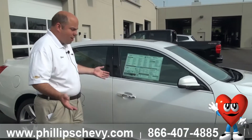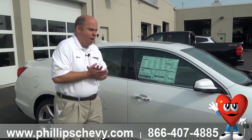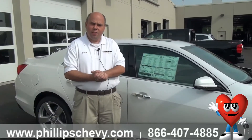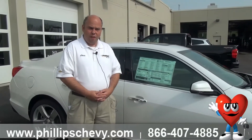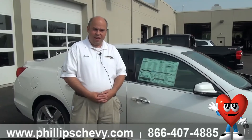And maybe you're watching this video and you're not right here in Frankfort — don't worry, we ship anywhere in the U.S. All you have to do is give me a call at 815-469-2323, extension 363. I'm Chris with Phillips Chevrolet in Frankfort, on Lincoln Highway, and I'm ready to present this Malibu to you. Have a good day.